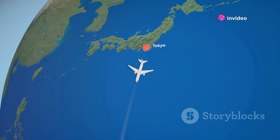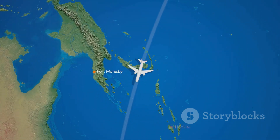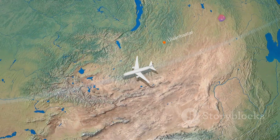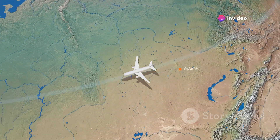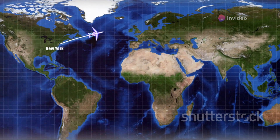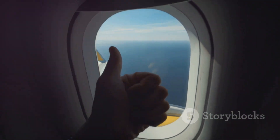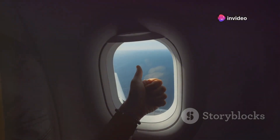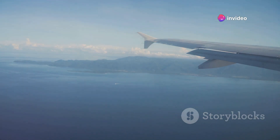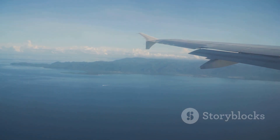Have you ever looked at a map and wondered why airplanes don't take a straight line over the Pacific Ocean? It seems counterintuitive. After all, when you look at a flat map, it appears that the shortest route between two points should be a straight line. This is a common assumption many people make, but the reality of air travel is more complex — the Earth is not flat, and this changes everything when it comes to plotting flight paths.